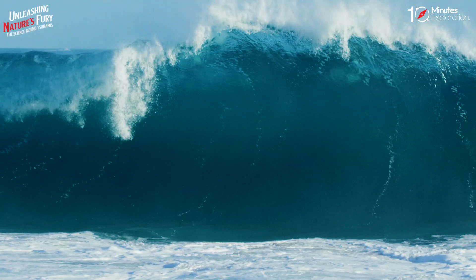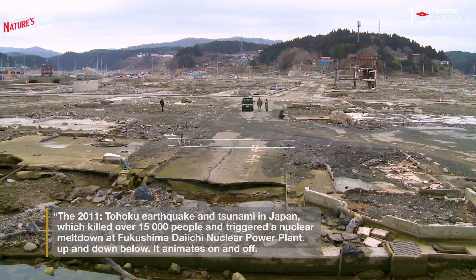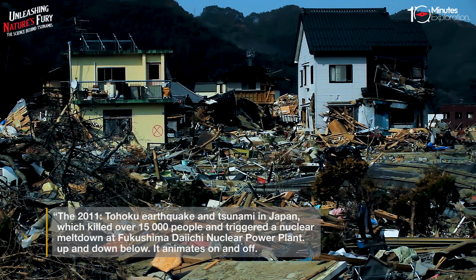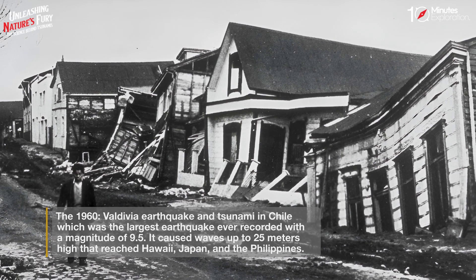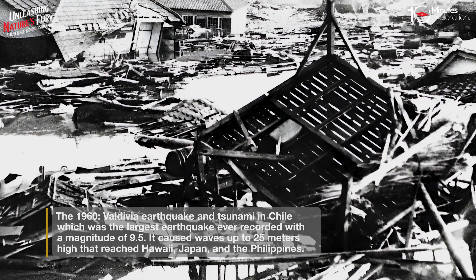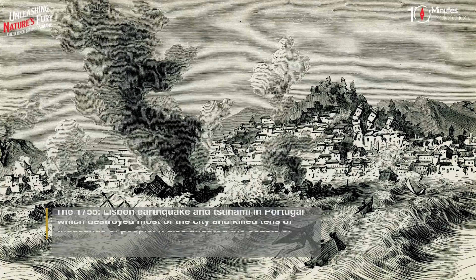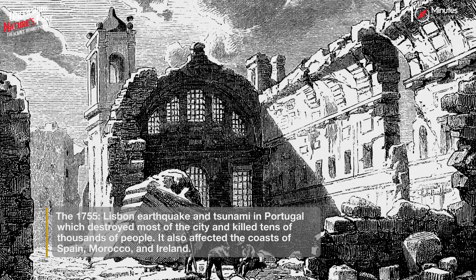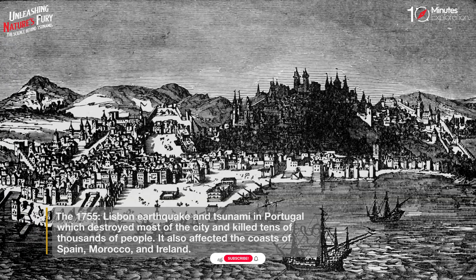Other notable tsunamis in history include the 2011 Tohoku earthquake and tsunami in Japan, which killed over 15,000 people and triggered a nuclear meltdown at Fukushima Daiichi nuclear power plant. The 1960 Valdivia earthquake and tsunami in Chile was the largest earthquake ever recorded, with a magnitude of 9.5, causing waves up to 25 meters high that reached Hawaii, Japan, and the Philippines. The 1755 Lisbon earthquake and tsunami in Portugal destroyed most of the city, killed tens of thousands of people, and affected the coasts of Spain, Morocco, and Ireland.